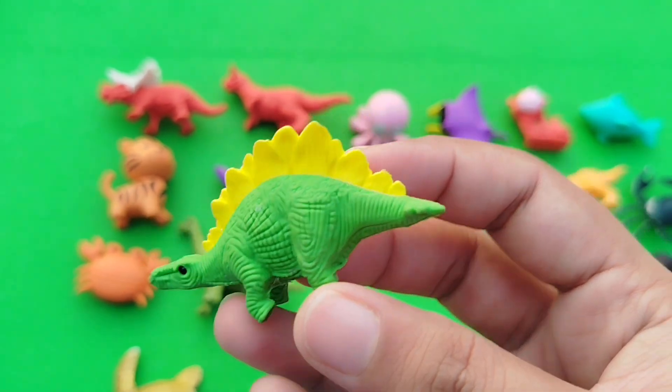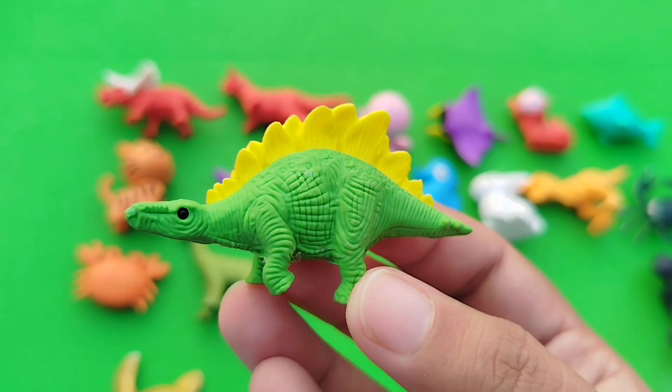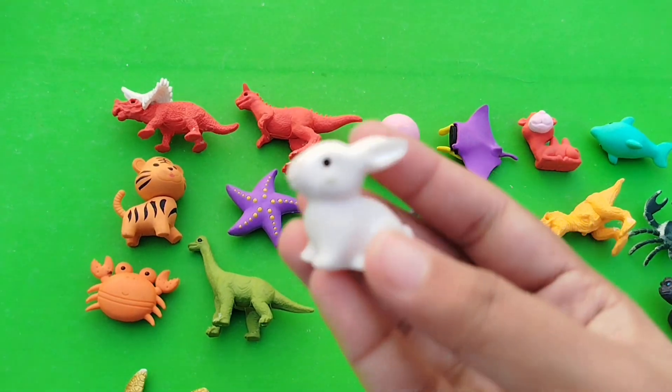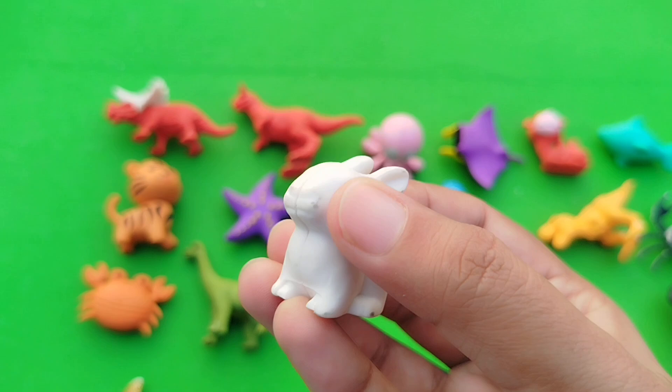A stegosaurus. This is a stegosaurus. A rabbit. This is a rabbit.